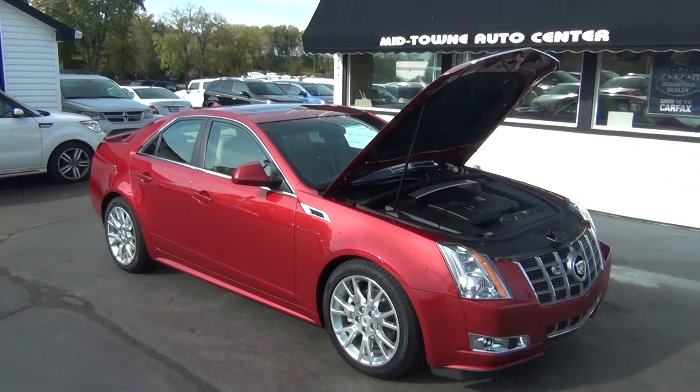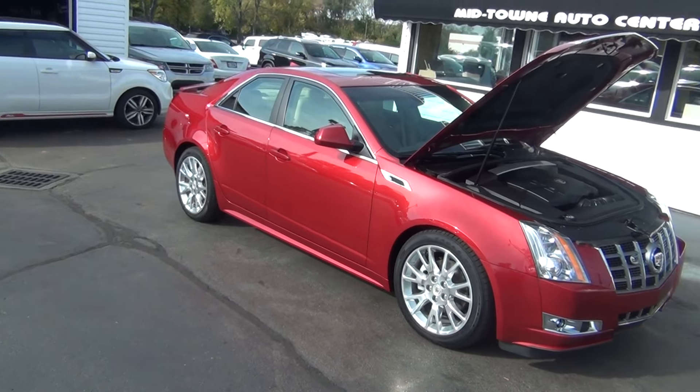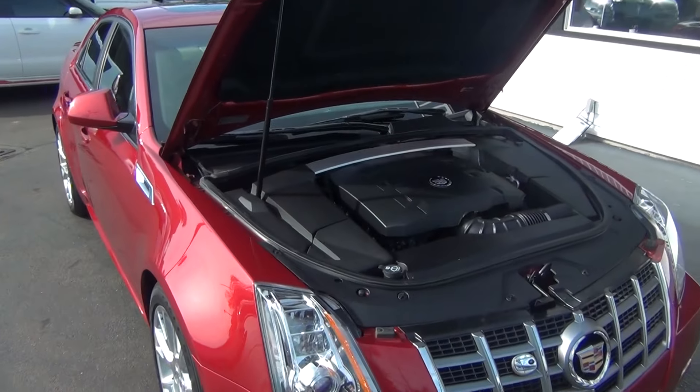Hello and welcome to Midtown Auto Center. My name is Paul and today I'd like to thank you for taking a look at our 2012 Cadillac CTS Premium with only 13,000 original miles.